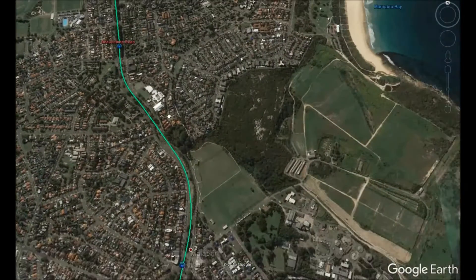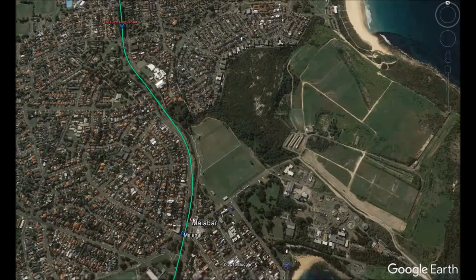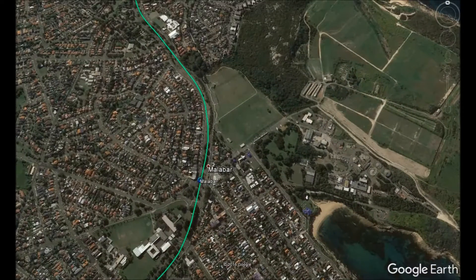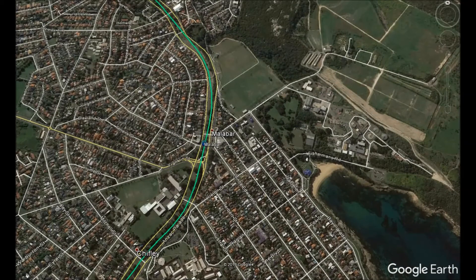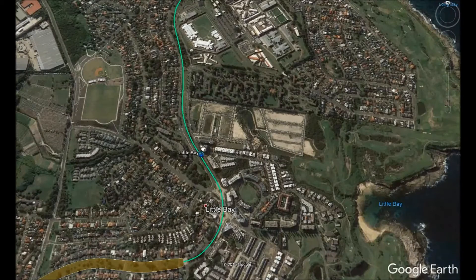The metro would run along the center of Anzac Parade but straighter than the road itself to maintain the highest speeds. The top speed of the metro would be 100 kilometers per hour. The next stop is Malabar, where the western side has streets well designed for high-rise development, though the eastern and southeastern side may need to be redesigned.